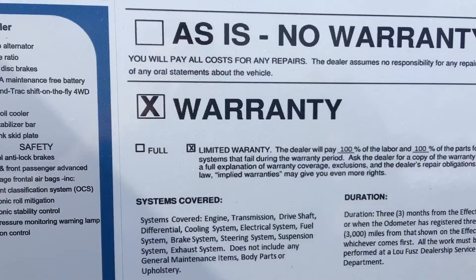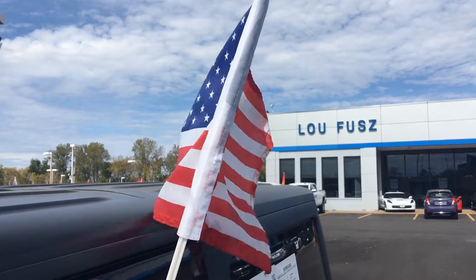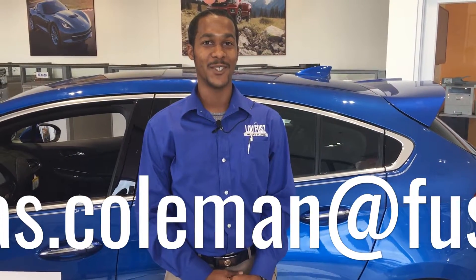This vehicle won't last long with a great market-based price of $28,669. For more information or to schedule a test drive, feel free to give me a call at 636-970-4127 or email me at nicholas.coldman@fuse.com. I look forward to meeting you soon.